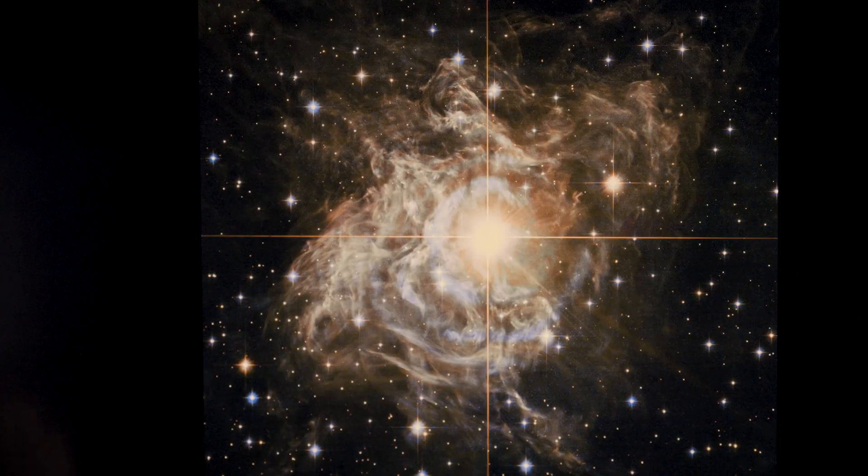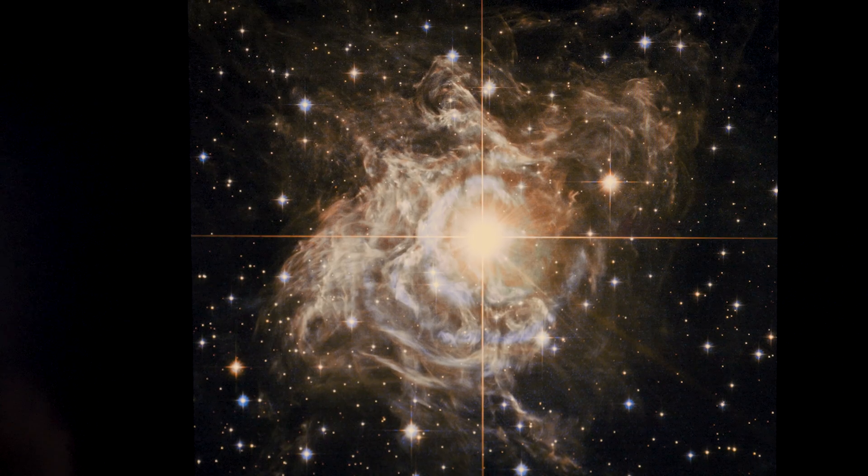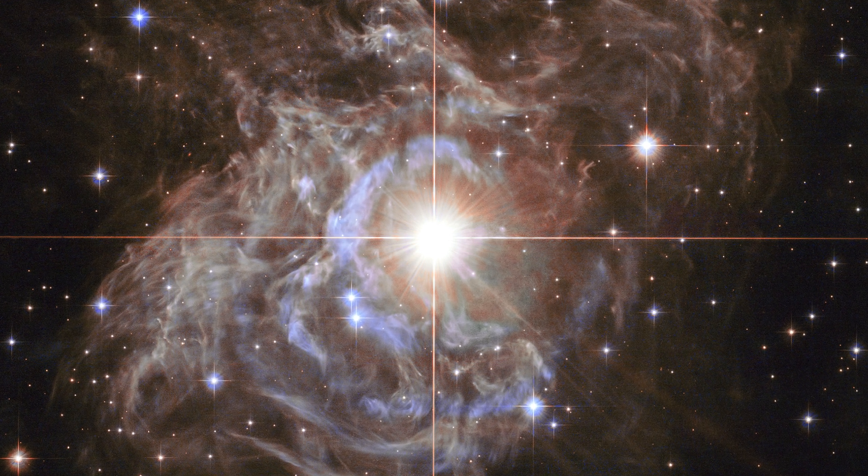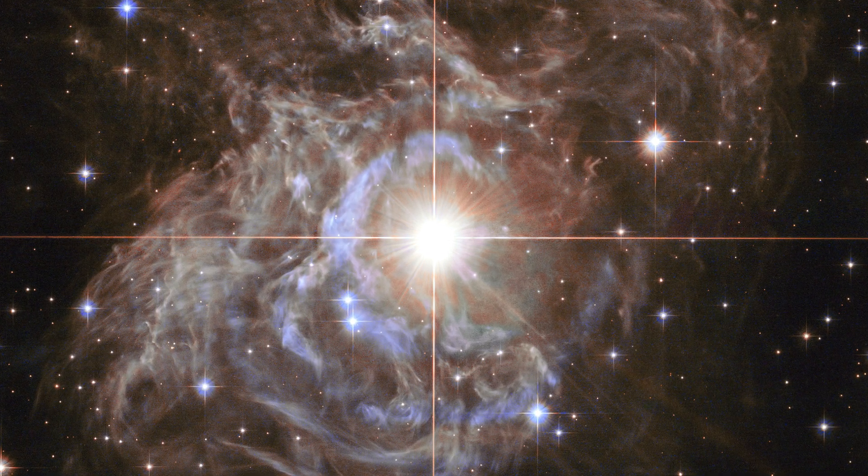This is an image of a star — a very special star called a Cepheid Variable. The particular star we're looking at is called RS Puppis. It's in a southern hemisphere constellation. It's not a naked eye star, but it almost is, so it's bright enough that you can see it through even small telescopes.